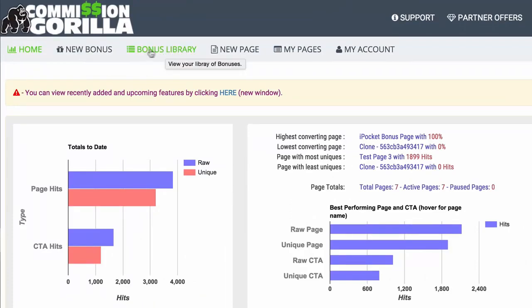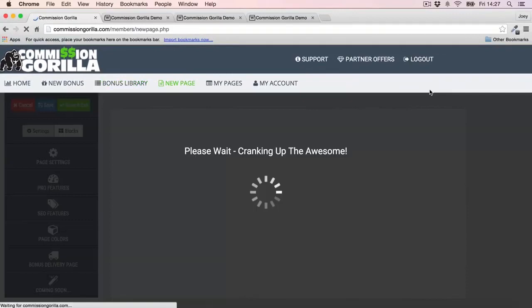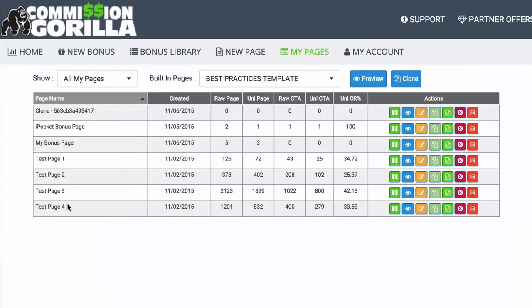You also have your Bonus Library — essentially a library of all the different bonuses you've added to Commissioned Guerrilla, so you can store a massive library over time. As somebody who promotes a lot of offers, I end up having dozens and dozens of bonuses, so being able to collate all my bonuses in one place is a massive time saver. You then have the New Page section where you actually build your page, and My Pages where you can see and clone pages you've already built — another massive time saver.